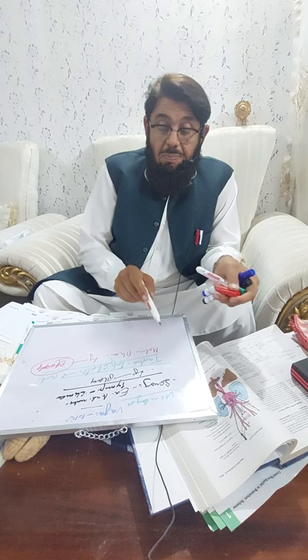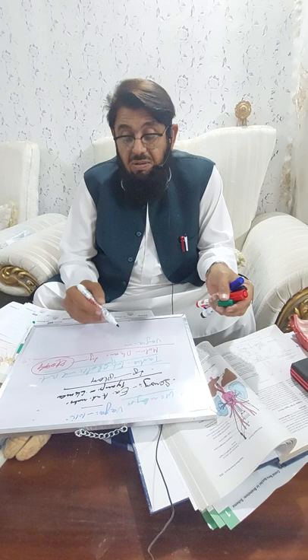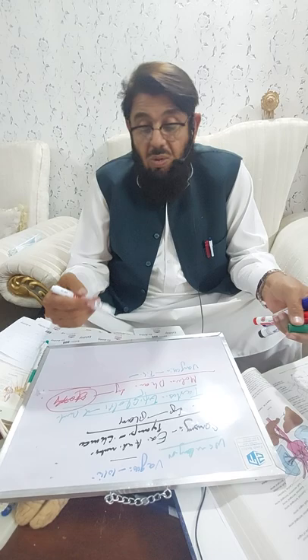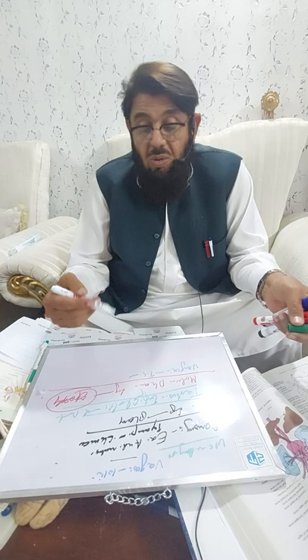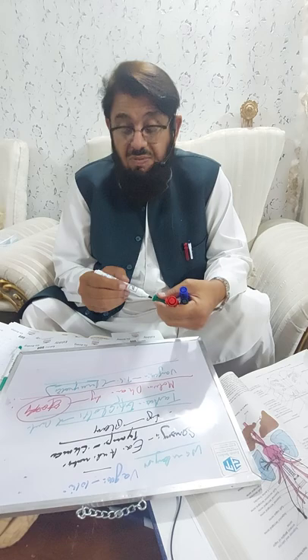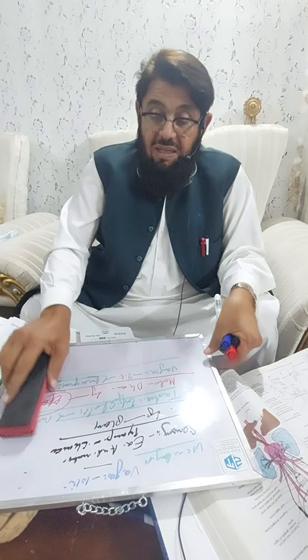The main parasympathetic function is played by the vagus nerve. It supplies parasympathetic fibers to the viscera of the thorax - that is the heart, lungs, trachea, and bronchi - and to the viscera of the abdomen including the stomach, lower esophagus, duodenum, jejunum, ileum, cecum, ascending colon, and the right two-thirds of the transverse colon. This parasympathetic supply is also motor and secretomotor to these viscera.